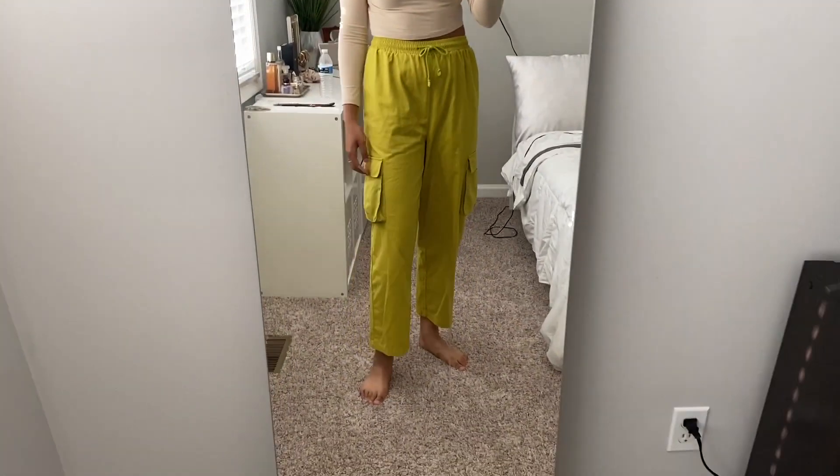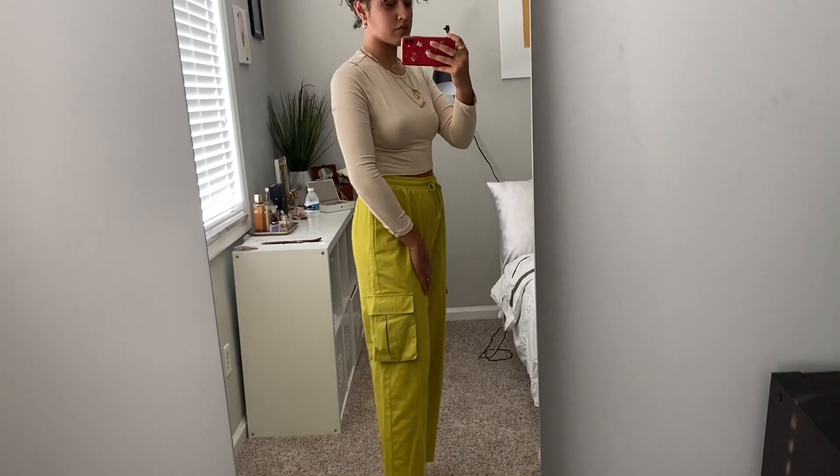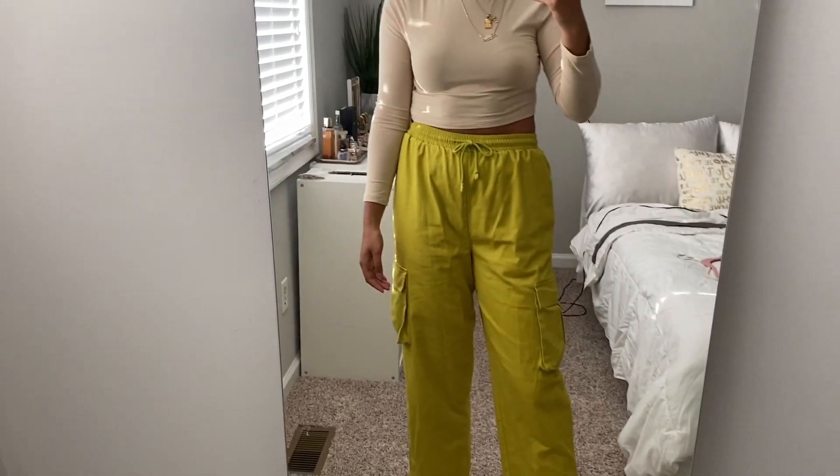The second trend I'm highlighting is the cargo/utility aesthetic. I am still obsessed with cargo items and utility vests, but kept minimal, not to the extreme. These cargo drawstring pants I got from ASOS — what really attracted me was the color. They're cargo pants in a drawstring silhouette and not the typical cargo color, so it's an updated, elevated type of look. If you want that utility look but want to stay comfortable, these are definitely it.